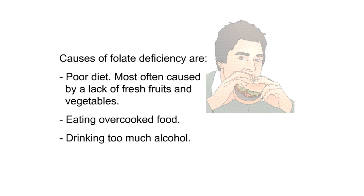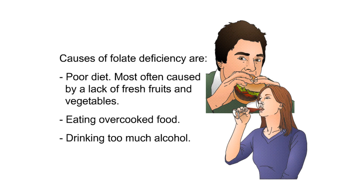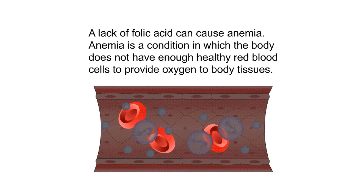Causes of folate deficiency include poor diet, most often caused by a lack of fresh fruits and vegetables, eating overcooked food, and drinking too much alcohol. Other causes include medications such as phenytoin (Dilantin), sulfasalazine, or trimethoprim-sulfamethoxazole, and diseases that prevent folic acid from being absorbed well, such as celiac disease, Crohn's disease, or hemolytic anemia. Medicines like antibiotics, diabetes drugs, and sleeping pills may lower the amount of folic acid you absorb. High doses of folic acid may block the effects of some medicines or may hide a vitamin B12 deficiency.